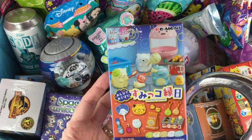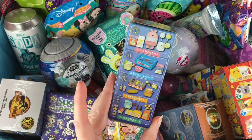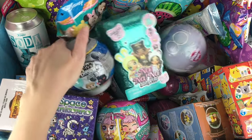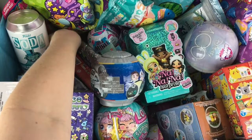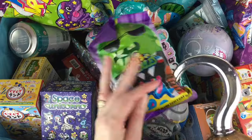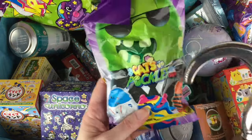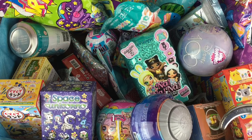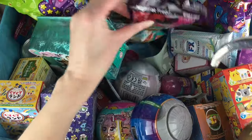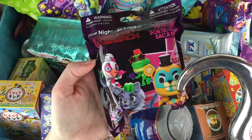On this side I have a Sumiko Gurashi blind box from Sumiko Kurashi — it's the little festival series. That looks cute; I don't think I've ever opened one of those. Then let's dig all the way down here and see what's lurking at the bottom. Along the side we have — oh my goodness — it is a purple wave of Cats vs Pickles. That kind of goes farther back.